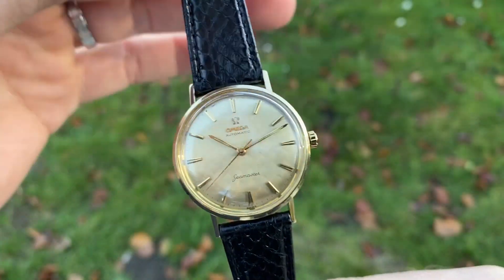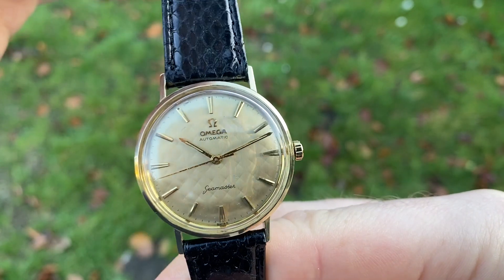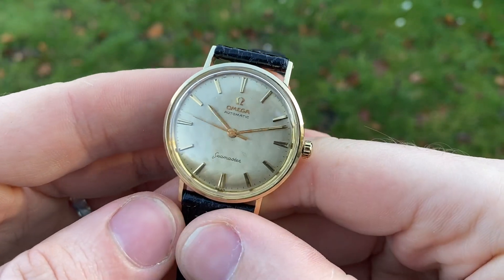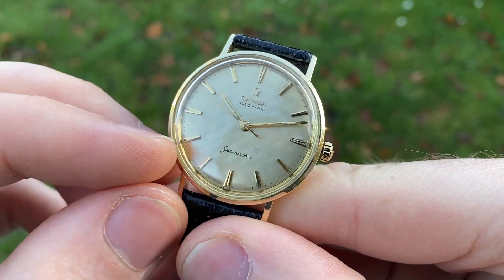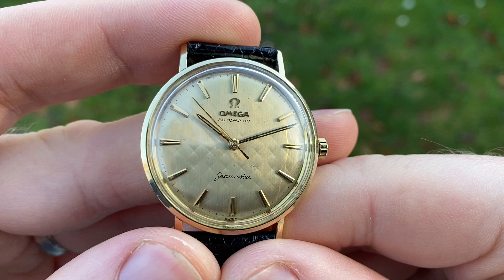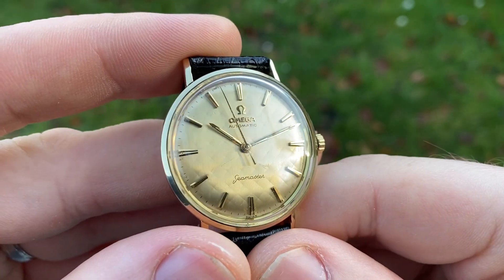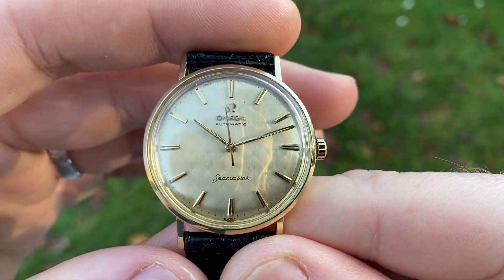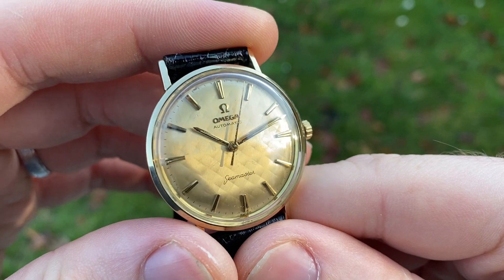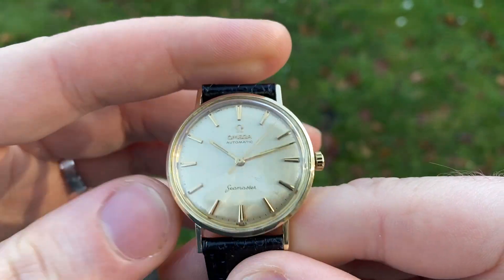Hello and welcome! This is a very rare and gorgeous stunner in excellent all-original condition. It's an Omega C Master with a very rare diamond pattern dial. As you can see, the dial has some sort of pattern — a diamond shape pattern — which really makes it pop beautifully under light. It's very special and spectacular; you really don't come across any of these.